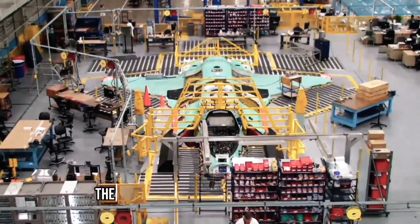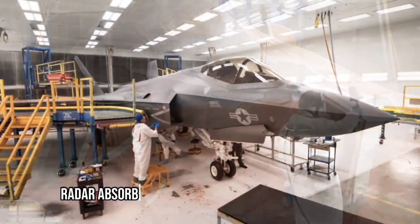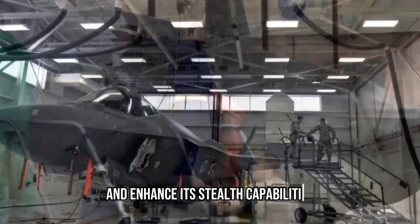After the assembly is complete, the F-35 undergoes a specialized coating and painting process. This involves applying a layer of radar absorbent material to the aircraft's surface, which helps to reduce its radar signature and enhance its stealth capabilities.